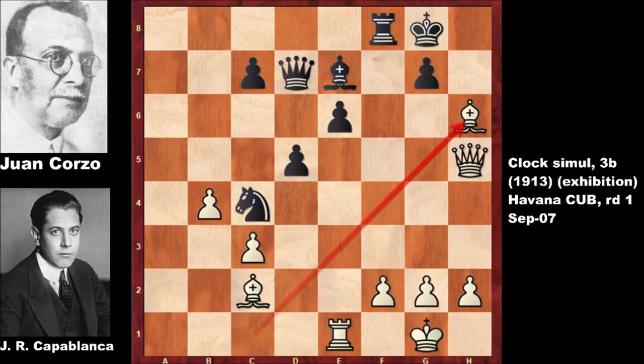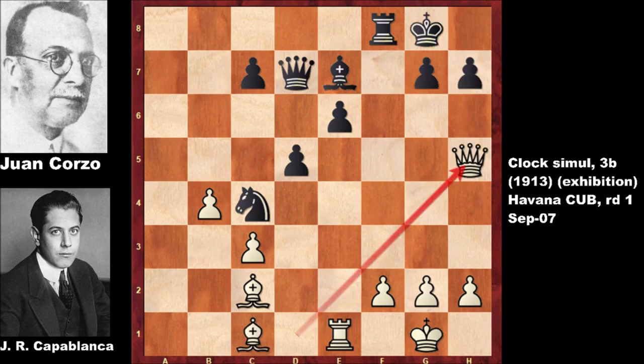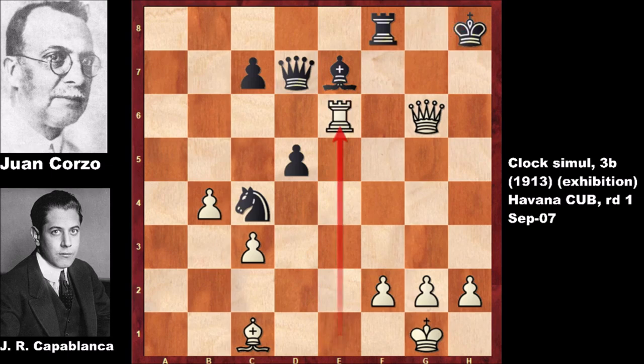If defending by pushing the h-pawn, what happens then? Bishop takes — bang! If capturing back, then boom — checkmate, there is no defense. In the real game we have pushing the pawn. Capablanca sent his opponent a bolt of lightning and captured with bishop takes on g6 — what an incredible, vicious attack by Capablanca. Capturing back and capturing with the queen, check, moving the king, and rook takes on e6.